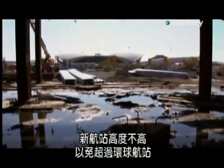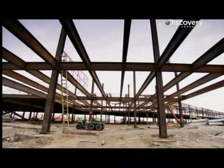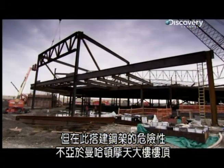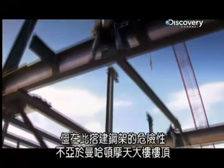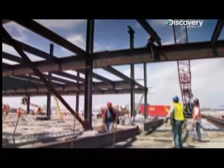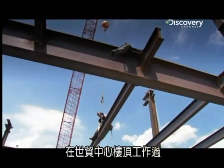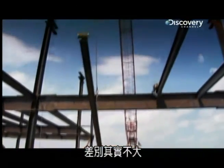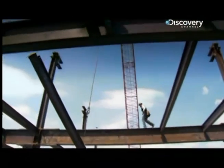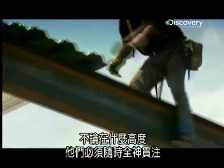The new terminal is low-rise to stop it towering over the TWA building, but snapping the steel together is no less hazardous here than at the top of a Manhattan skyscraper. Kevin has worked 60 and 80 stories and even on top of the Trade Center. Once you're over a couple of floors, height becomes irrelevant — it really doesn't make much of a difference. Whatever the height, these guys must stay focused at all times.